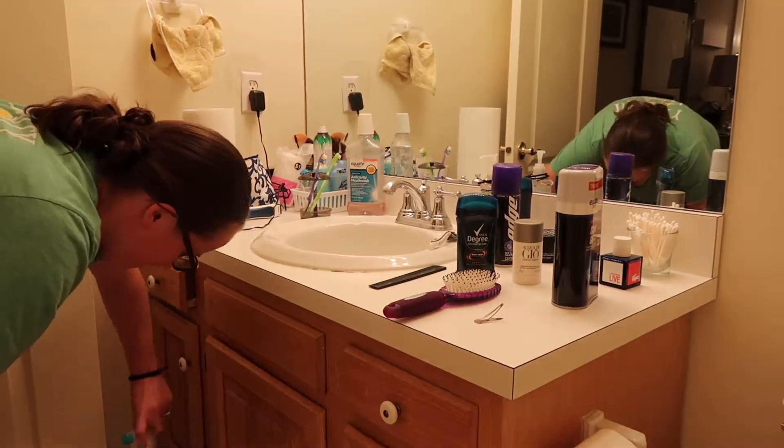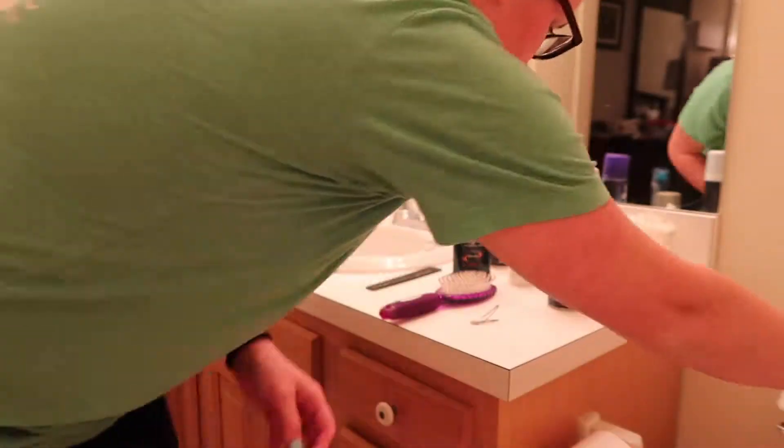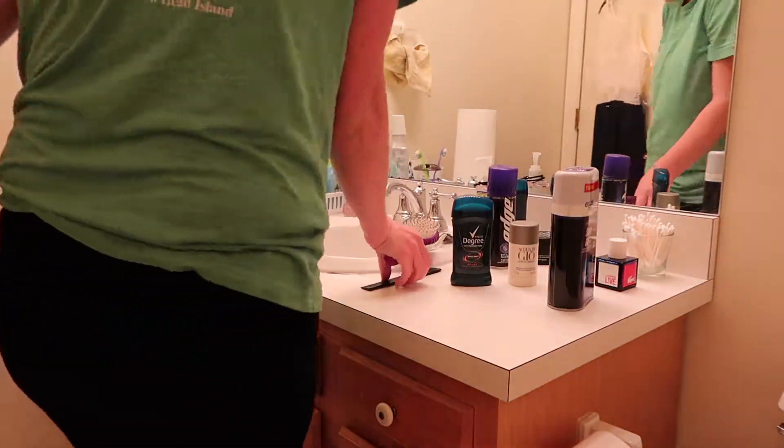Some of the products that I use in our bathroom are the Method products. I'm not like a hundred percent sold, but I have the foaming one and this one is the antibacterial cleaner. They both work. Sometimes I think that Lysol is better.